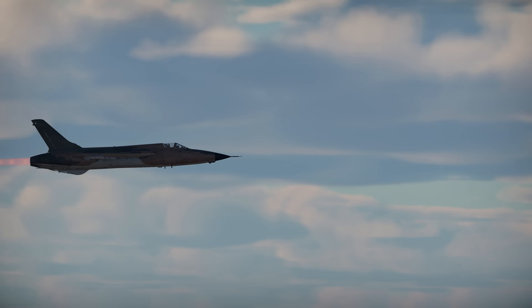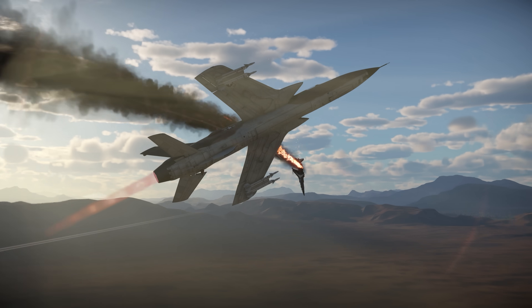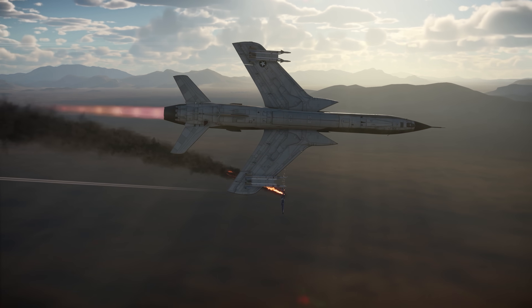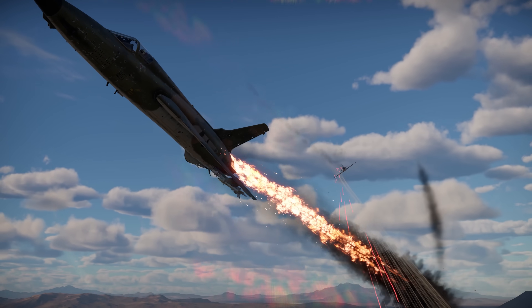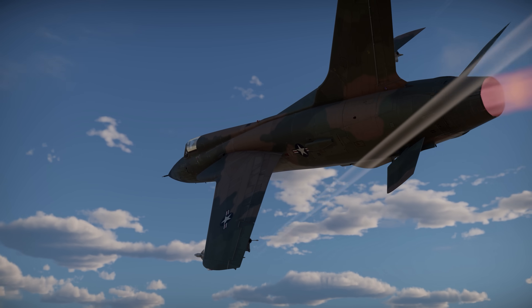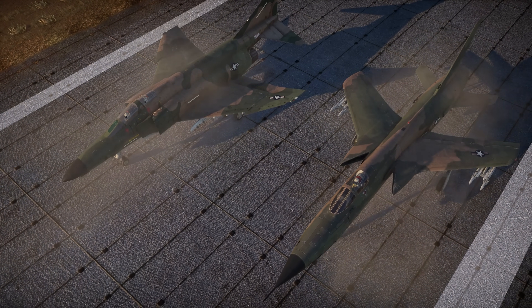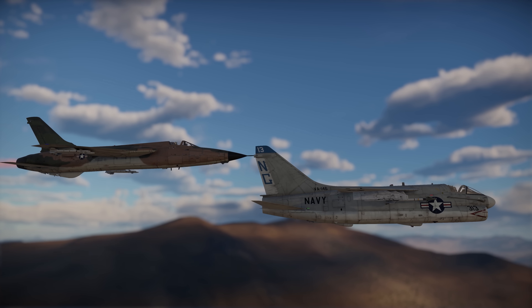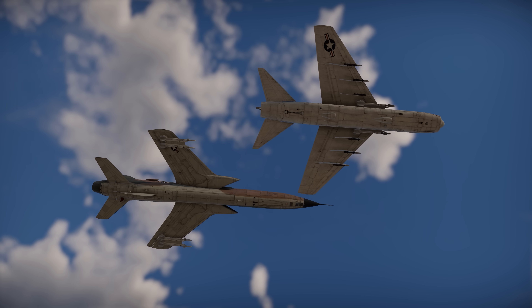As for maneuverability — you won't have any aiming issues, and you don't really need more. When the F-105 loses speed, it becomes easy prey. Don't be confused by its streamlined shape — it's actually a ginormous plane for its class. Back when it was created, it was the biggest single-seat single-engine fighter in the world.